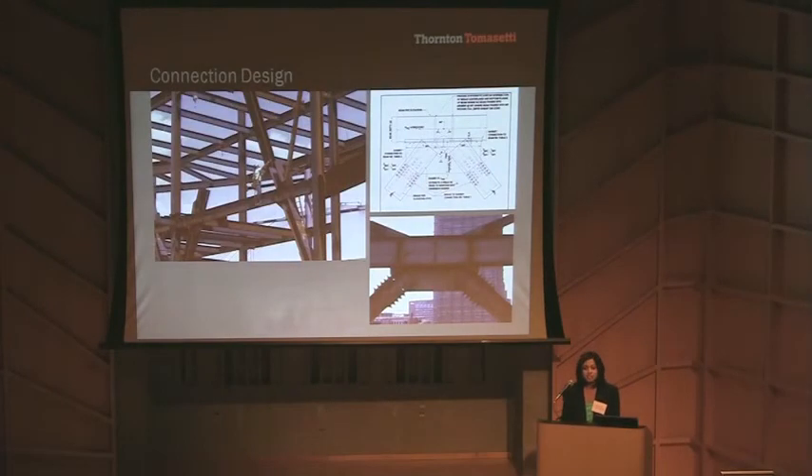As part of our construction support services, we also did connection design of all critical joints and the entire roof system. This helped the early fabrication process and also reduced RFI time. The reason we did connection design is because the design engineer is in a better position to use good judgment and has a clear understanding of the intended load path.